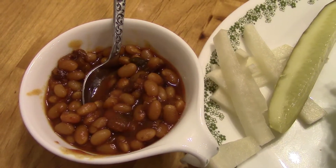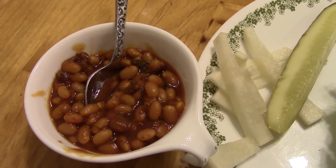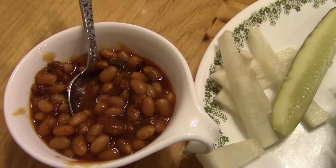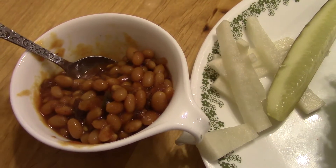I actually started them this morning and then we were out most of the day. I brought them back out of the fridge and simmered them again — they probably simmered for about an hour and a half and they're looking pretty good.